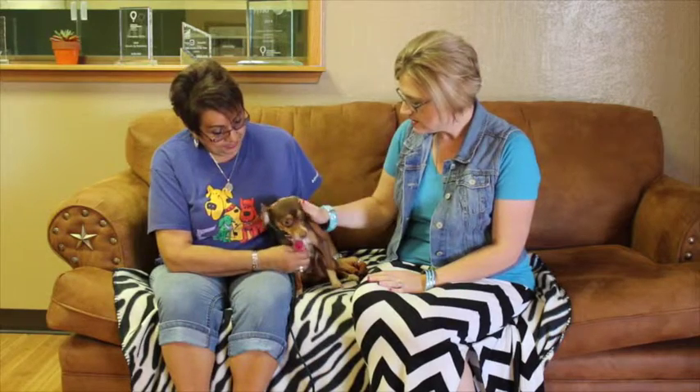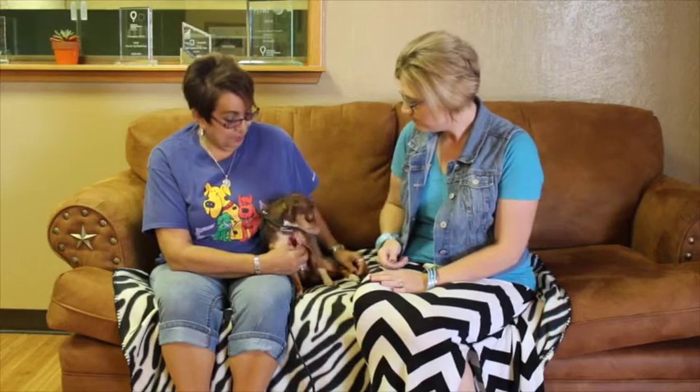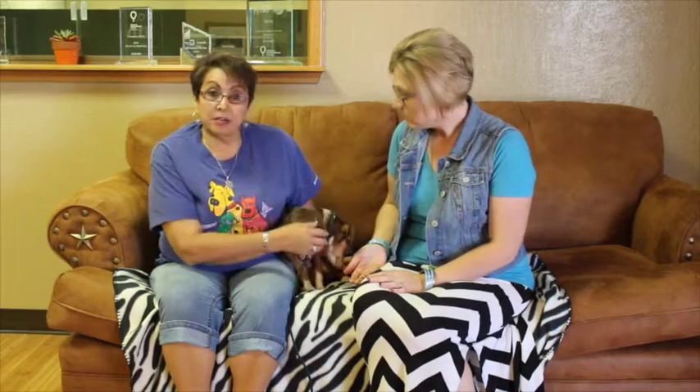So when it comes to adopting a pet, there are applications and stuff you guys require for people to come and fill out, is that correct? Yes ma'am. There's the paperwork and you know we do a screening, and then the actual adoption and microchip information, because all our animals are microchipped.